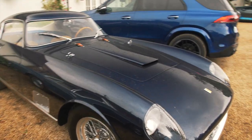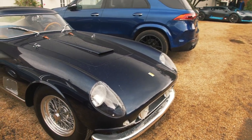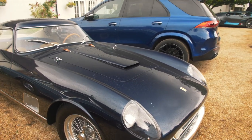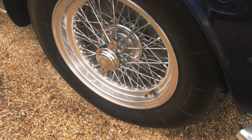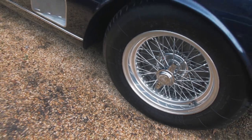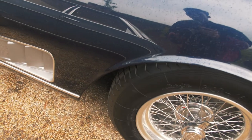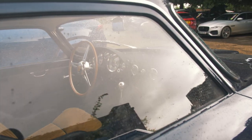Going around the car, this car is finished in dark blue — I'm not entirely sure of the exact color name, but if you bought it brand new you could have chosen from 20 optional paints. We've got classic spoke wheels, Michelin tires which look very retro indeed, and these vents over here taking air out of the wheel well.